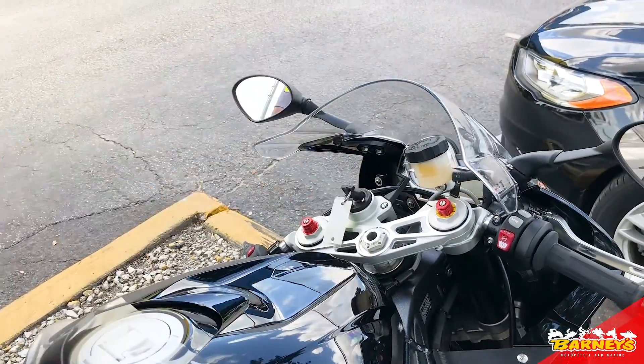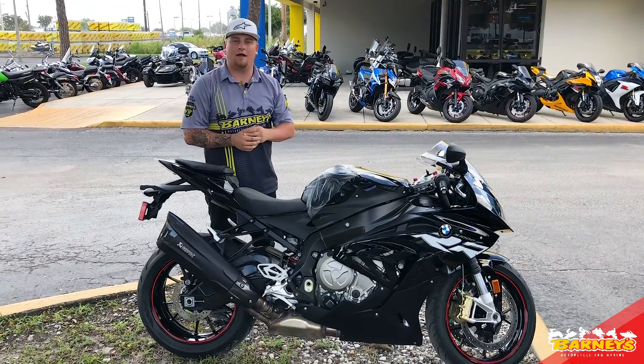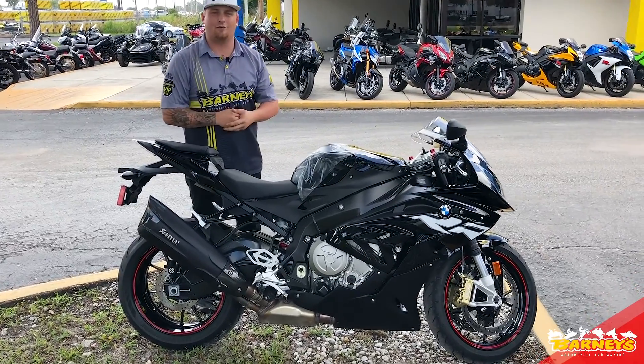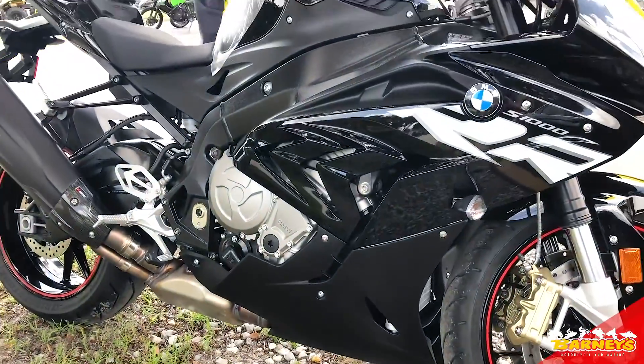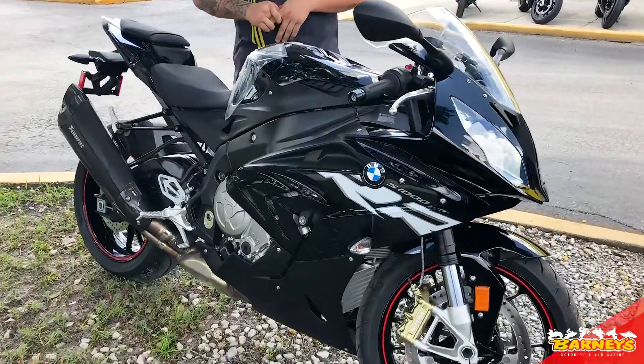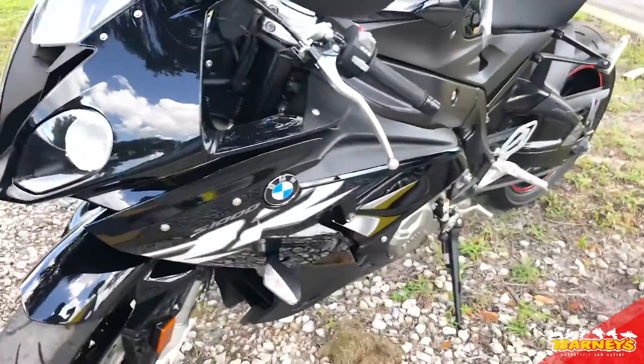It is a used unit. It's got 246 miles on it, 200 horsepower from the factory with 83 foot-pounds of torque. This bike is for you crazy BMW lovers or you track guys that want to get out there and hit the track hard. As far as the optimum bike goes, this is probably one of the baddest Euro bikes you're going to find on the market.